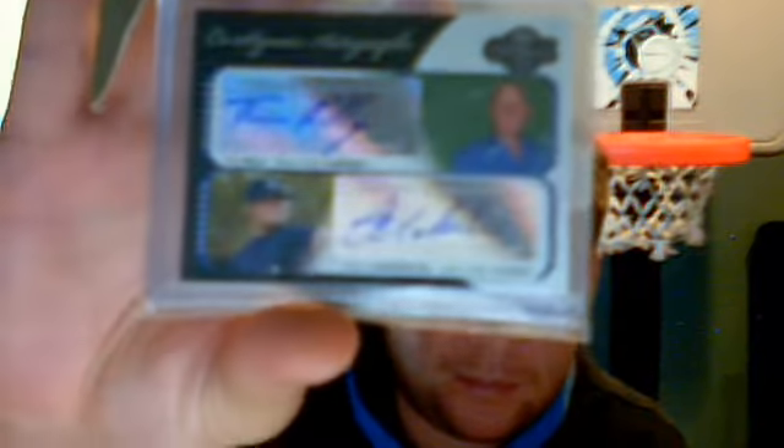Tim Kelly and Joba Chamberlain dual auto. And an Ivan Rodriguez — Pudge — from Exquisite. Full 7 Exquisite, number 11 of 20.